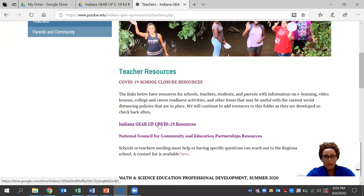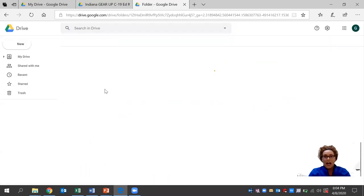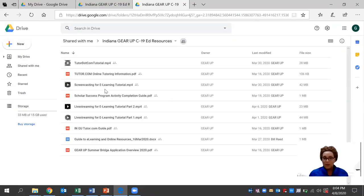We have an Indiana Gear Up COVID-19 resource folder that's available and it's free. This resource was developed by a seasoned expert team — a team of regional directors who really have an ample amount of experience in the education field. There are several documents here that you can browse through and use at your leisure.